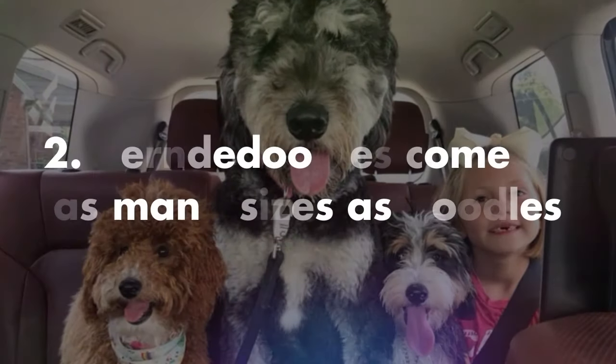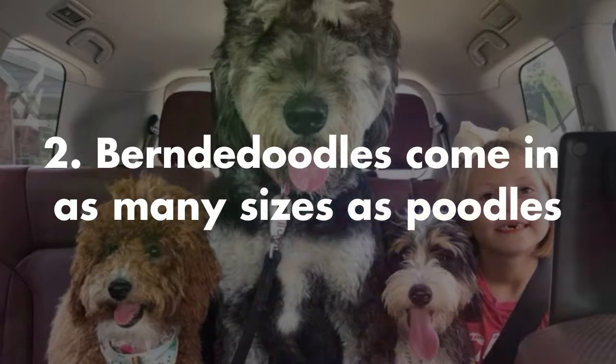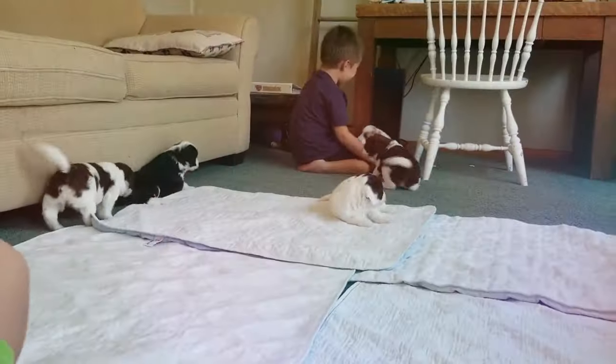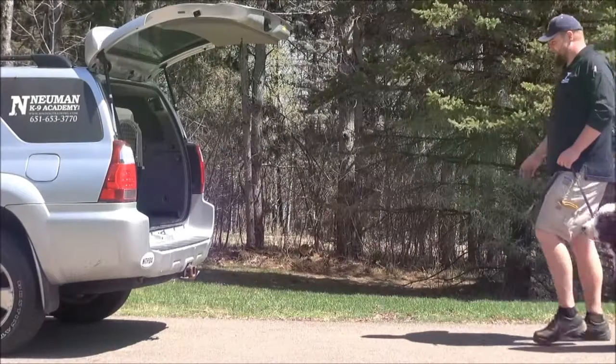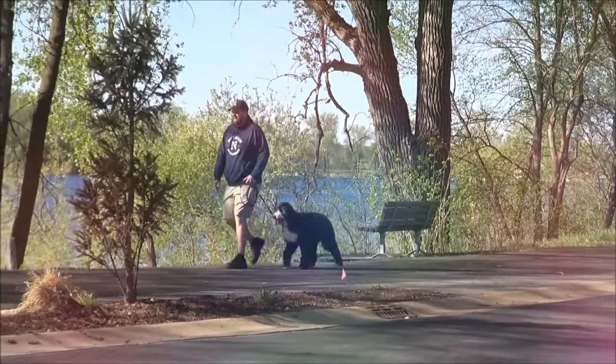Number two, Bernadoodles come in many shapes and sizes. Talk about a dog for any kind of family. Although Bernese Mountain Dogs don't tend to get smaller than 70 pounds, that's not true for the Bernadoodle. Thanks to the Poodle breed, Bernadoodles range from 10 pounds all the way to 90 pounds. So yes, this level of cute can be a sweet lap dog or a full-size adventure buddy.